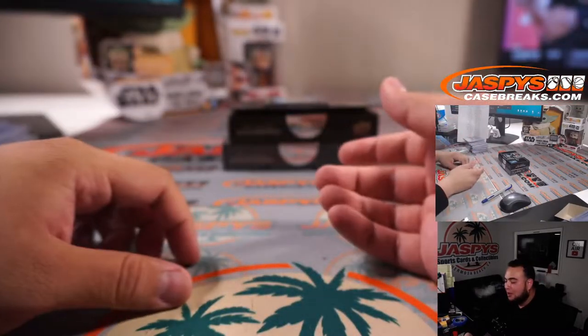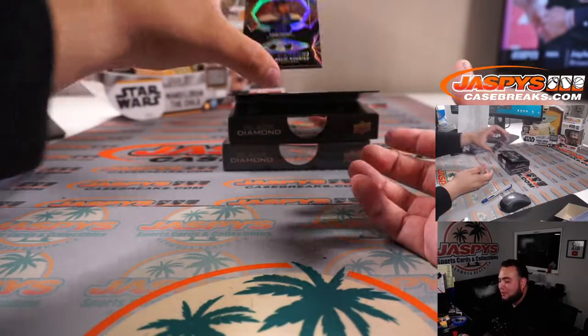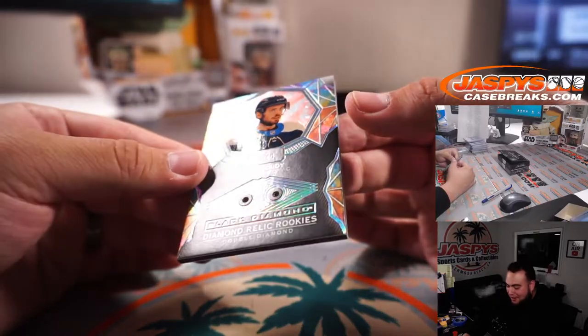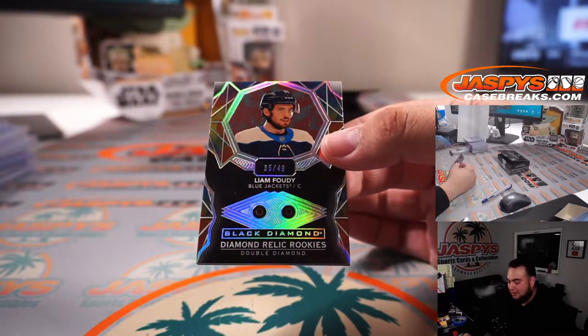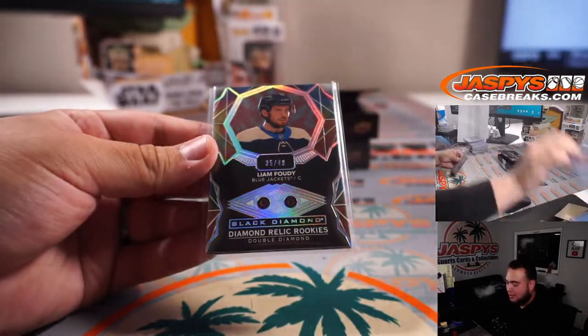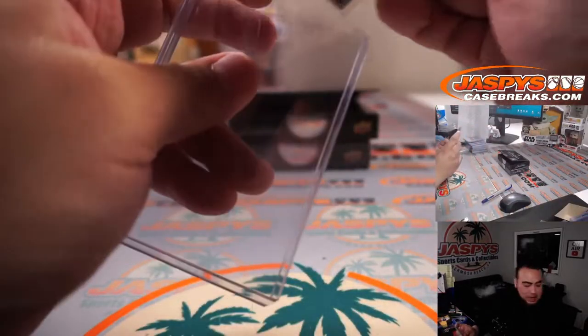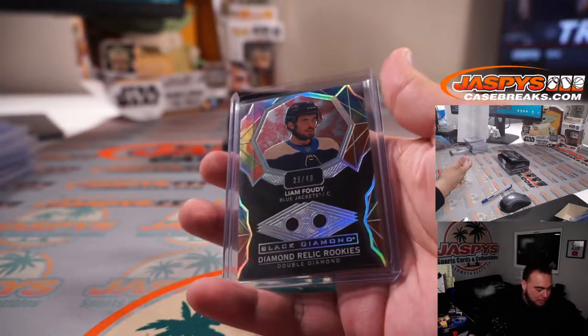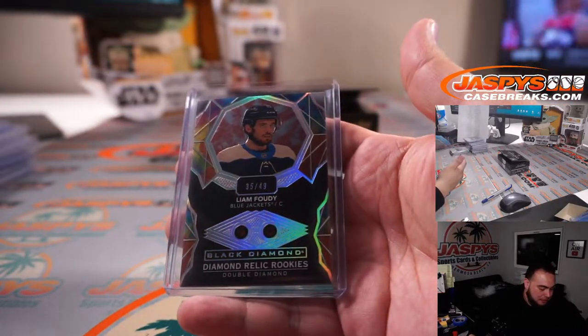We have Bowen Byram 64 out of 299 Exquisite Rookie — fourth overall pick. Colorado Avalanche, that is Steve Birch. And last minute — wow — we just literally got this guy but this time it's the regular Double Diamond out of 49. 35 out of 49, Liam Foudy — that's funny, we got the out-of-9 exclusive and now we got his regular diamond. This time it's going to spot 5, which is Ryan Redmond. Ryan Redmond also had spots 5 and 6.